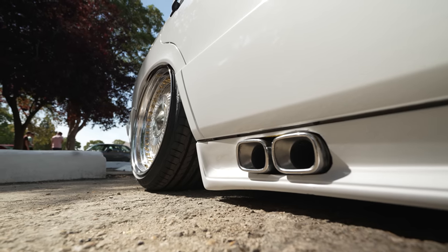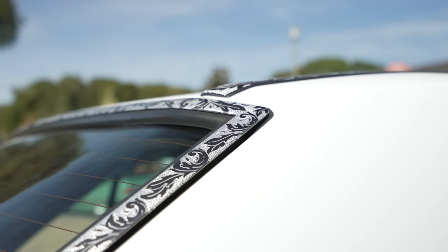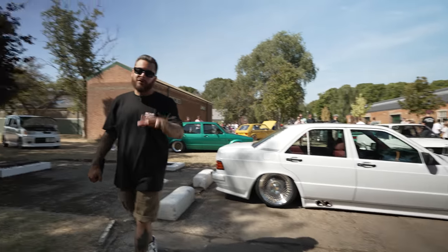New wheels, side exit exhaust. The window trims really pop in the sun — it's very cool to see. You can really appreciate it when it's outside on a nice day. Drop me a comment and let me know what you think of Misha's build — I would love to hear your thoughts on it.